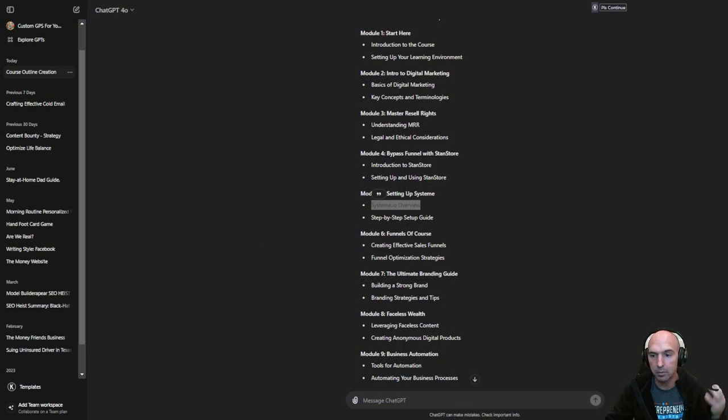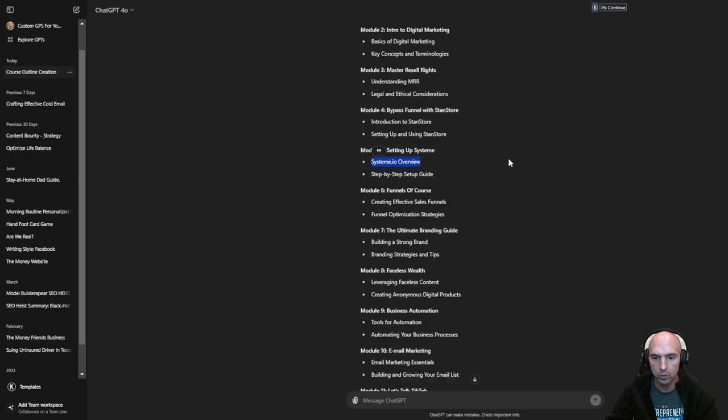They're saying, 'Oh, you get master reseller rights, you can sell this stuff,' but really you're just being a lead magnet to push another product so that they can collect recurring income. That recurring income is building them a hundred thousand dollars a month or whatever, so you keep pushing people to Stan Store or a funnel builder. You can learn completely for free how to build funnels in our private community — it's completely free, it's in the description.